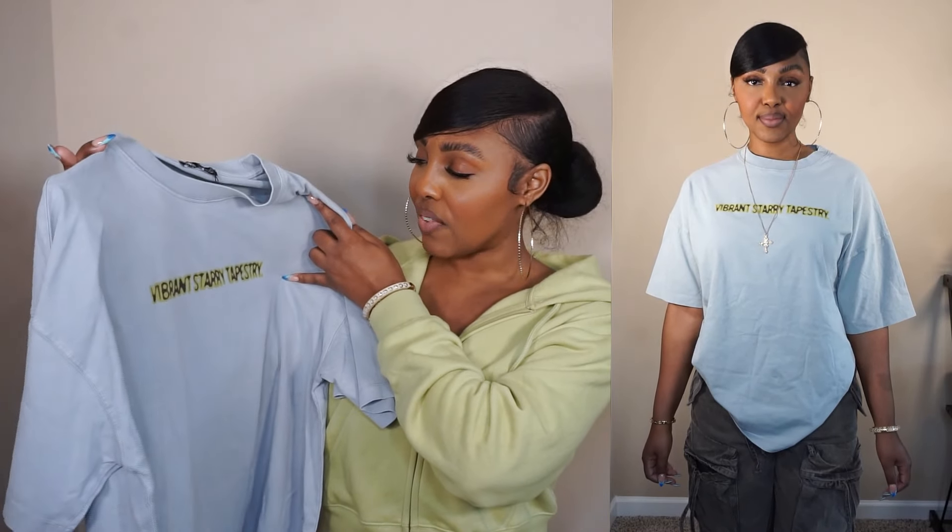Next we have this graphic tee. The next few outfits are going to be with the same pants because I really just want to show y'all what the items are giving. This graphic tee is super cute. I got her because she has something on the back. I got this in a size medium and this was $25.99. I almost didn't get it for $25.99 for a t-shirt, but their t-shirts are the best. Medium is my normal size and I'm glad I got it in a medium.